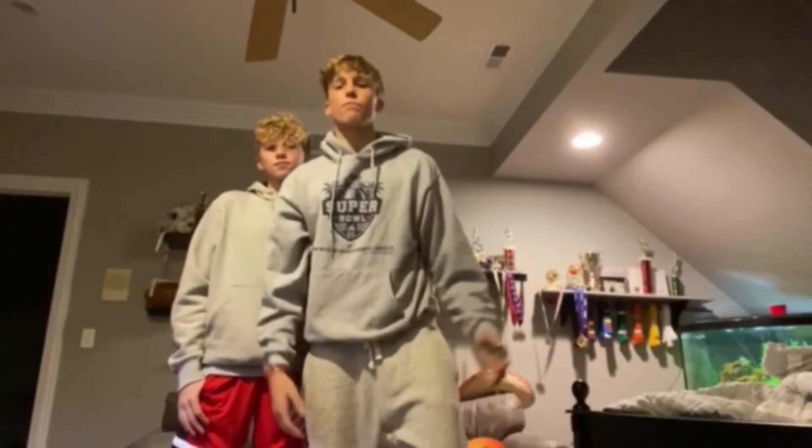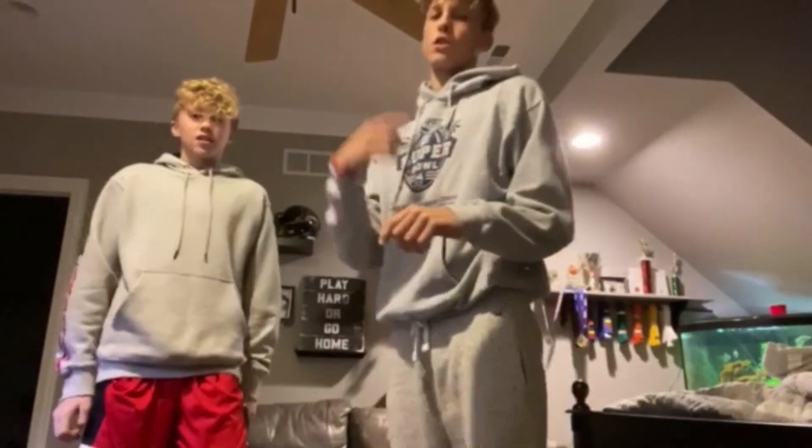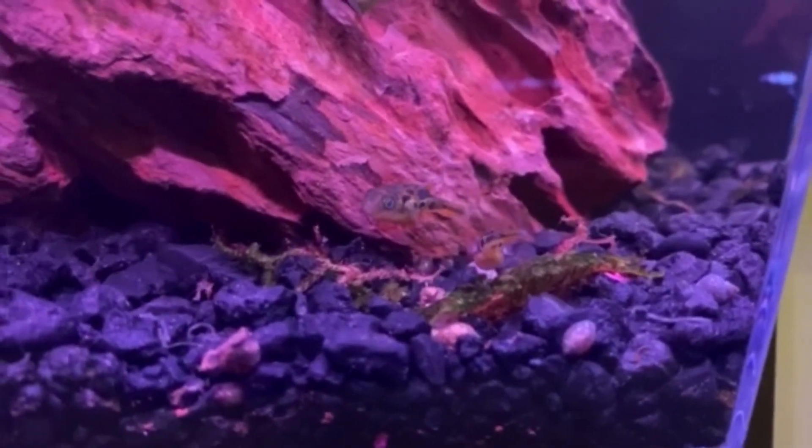What is up, guys? It's Shazam Fishing, and we're back with another video. Sorry I haven't posted in so long, but so many things have been happening. We just got these really cool fish called pea puffers, and we're gonna stay tuned to see them. We got them from the pet store, and they're puffer fish.